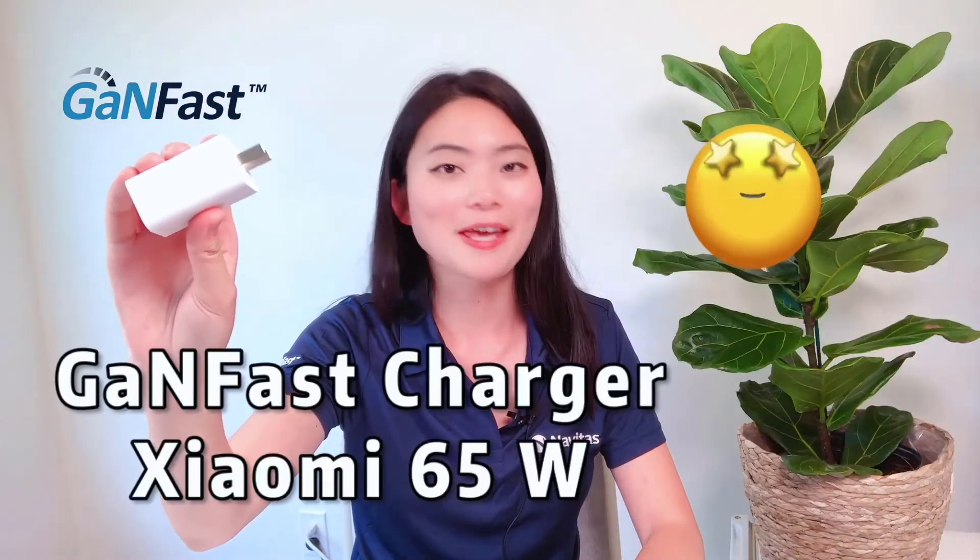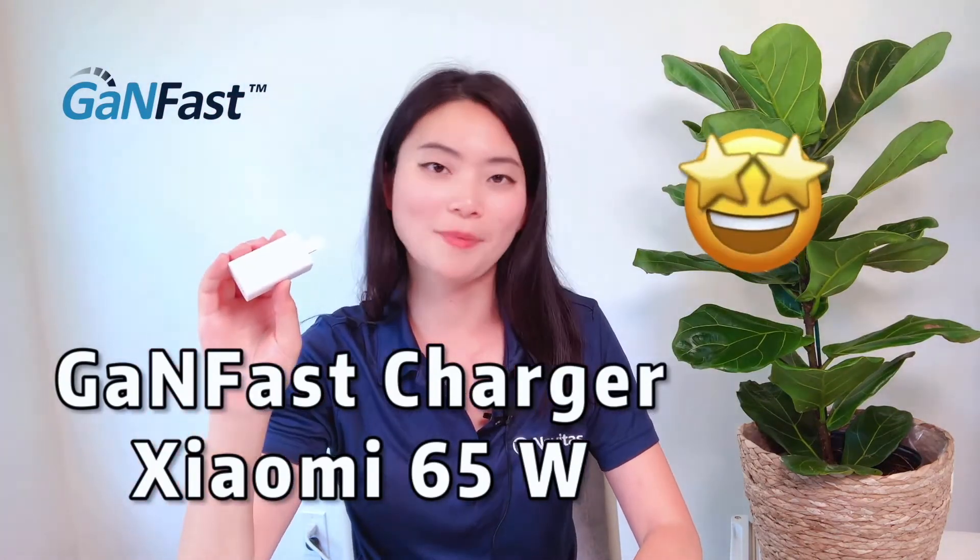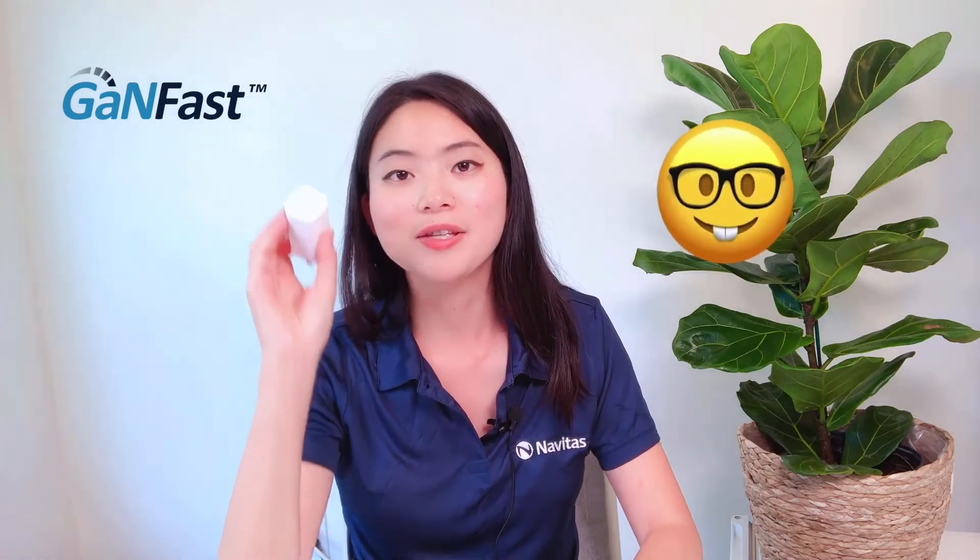Now this one is our GANFAST charger. It's a little bit bigger but has over ten times the power. This one is manufactured by Xiaomi. It also has this new USB-C connector that can help you charge your phone at top speed.